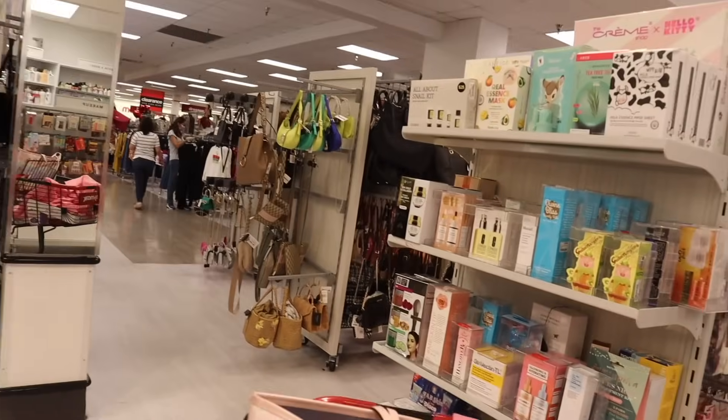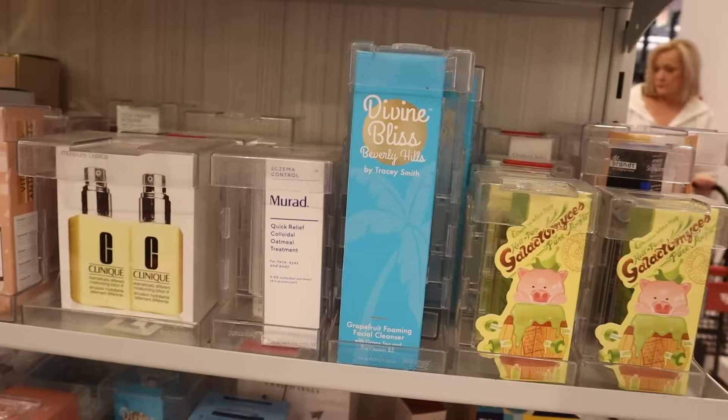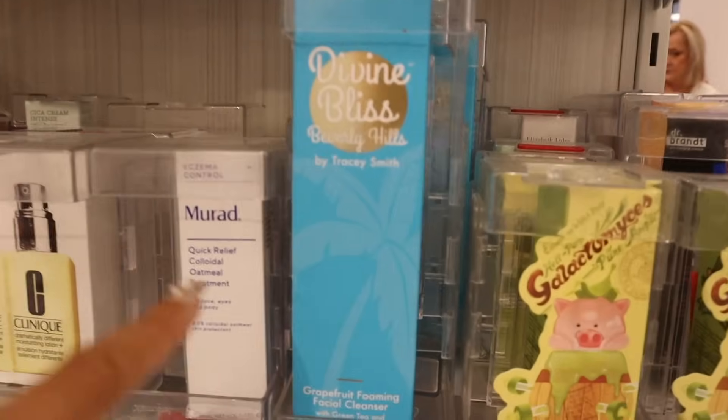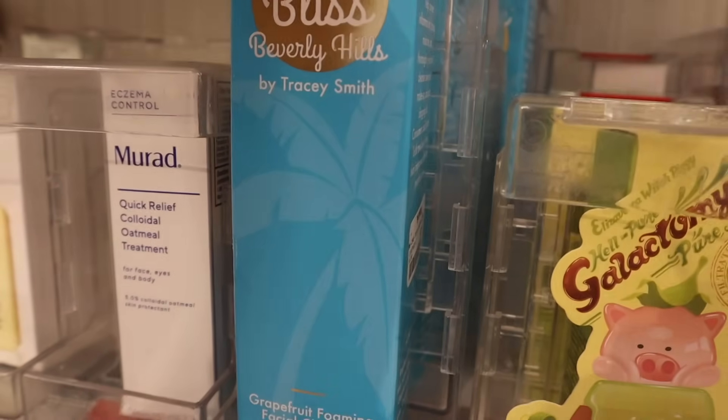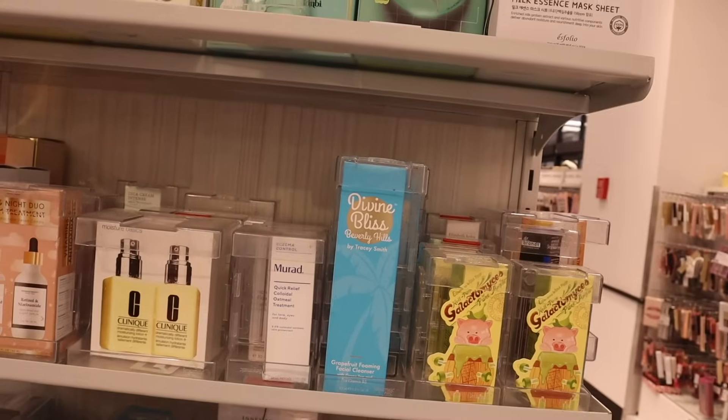I don't see any new Truly products but here is Divine Bliss again — the grapefruit foaming facial cleanser with green tea and pro vitamin B5. This one is the most expensive of the line at thirteen dollars.